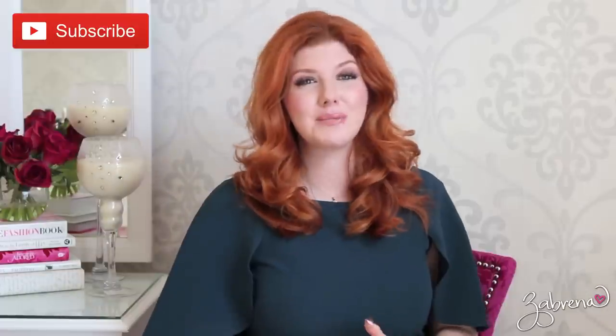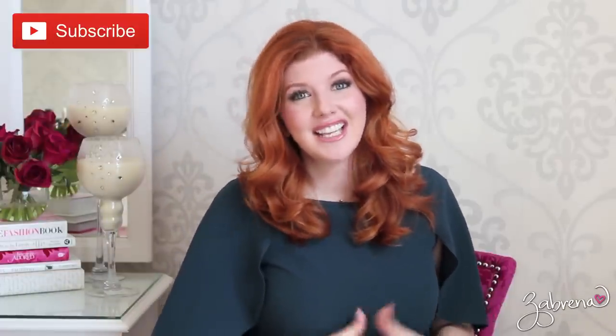Hi gorgeous, welcome back to another historically accurate makeup tutorial. If you're new to the channel, welcome! I have a whole playlist linked below of past decades we've visited in this series. If you love makeup and you love history, please subscribe to be notified of new videos. Today we're visiting ancient Rome, which is quite an interesting era.